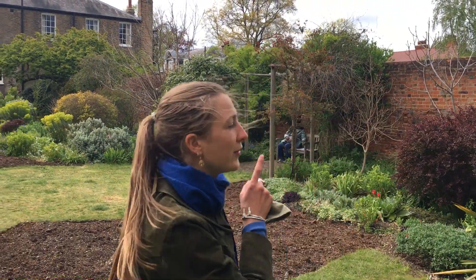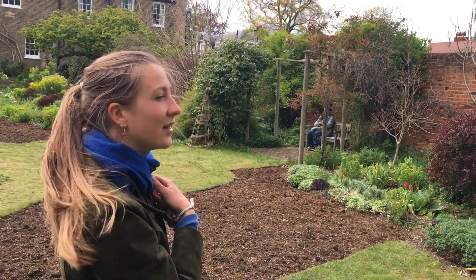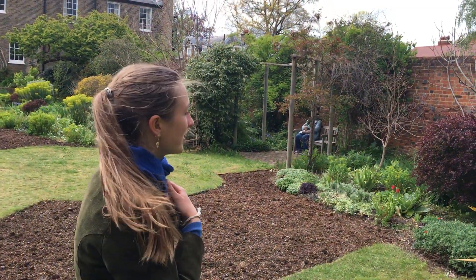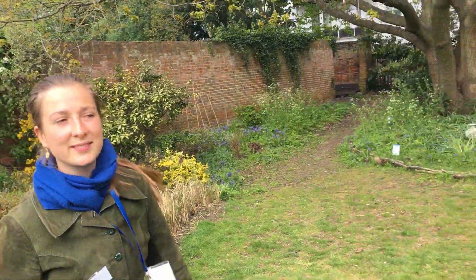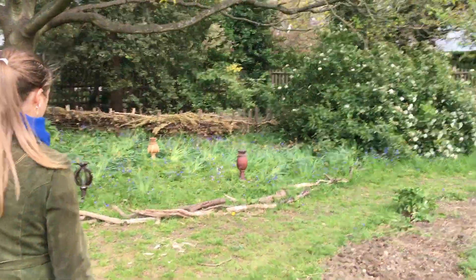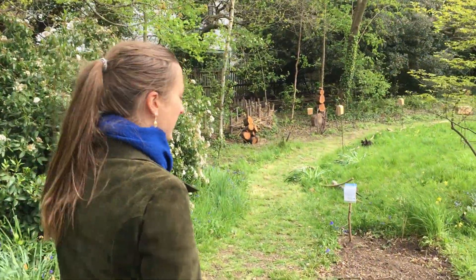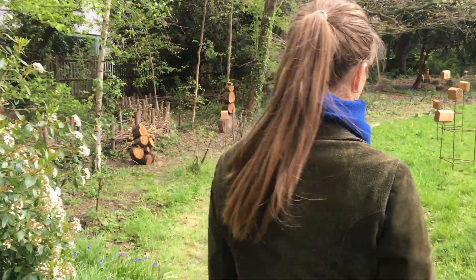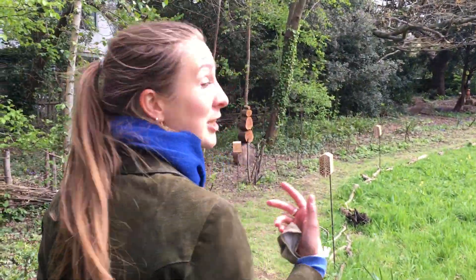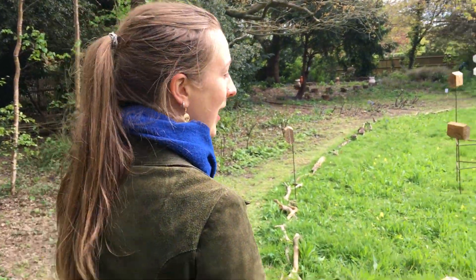Over here we have a sound piece by Rye Poets and David Clark-Allen. The sound piece is called 'Hive Chat' and it's all about potentially what a bee might say if they were in the hive and we could understand them.